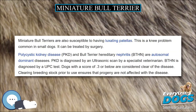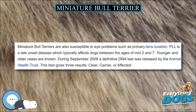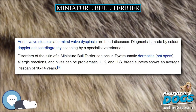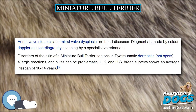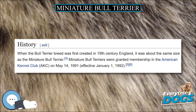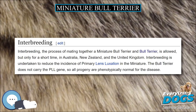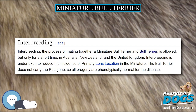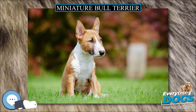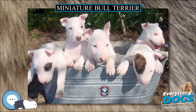Miniature Bull Terriers are also susceptible to having luxating patellas, a knee problem common in small dogs that can be treated by surgery. Polycystic kidney disease (PKD) and Bull Terrier hereditary nephritis (BTHN) are autosomal dominant diseases. PKD is diagnosed by an ultrasonic scan by a specialist veterinarian. BTHN is diagnosed by a UPC test; dogs with a score of 0.3 or below are considered clear of the disease. Clearing breeding stock prior to use ensures that progeny are not affected.